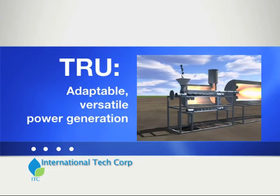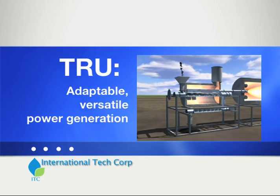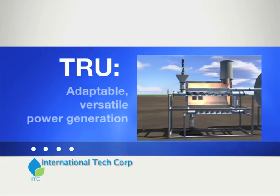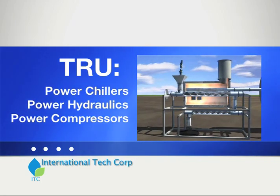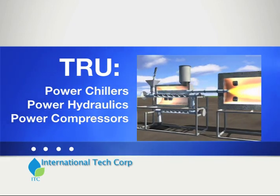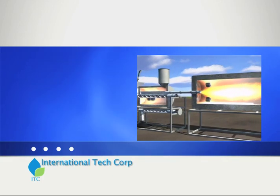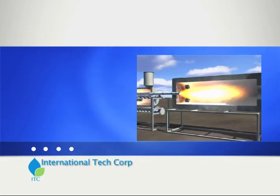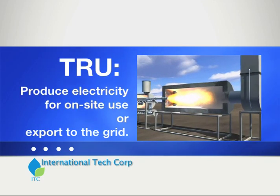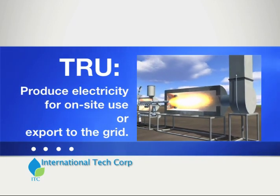The TRU can be integrated into new or existing infrastructure for producing steam and compressed air that can be used on-site in a cogeneration process to run machinery, drastically reducing your power consumption from outside sources. Additionally, the energy produced by the TRU can be used to power a steam turbine generator to produce electricity with a carbon-neutral footprint.